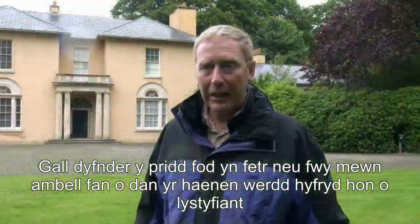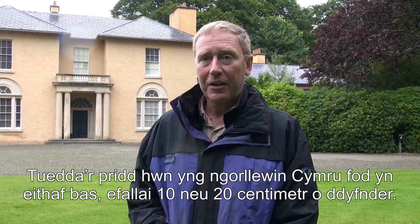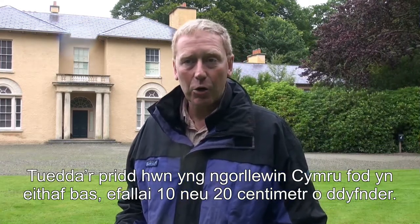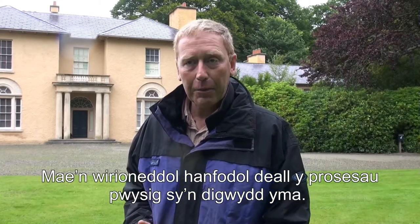Beneath this nice green layer of vegetation there is a soil which in some places can go to a metre or more. Here in West Wales the soils tend to be fairly shallow, maybe 10-20 centimetres or thereabouts, and it's really vital to understand the important processes that happen here.